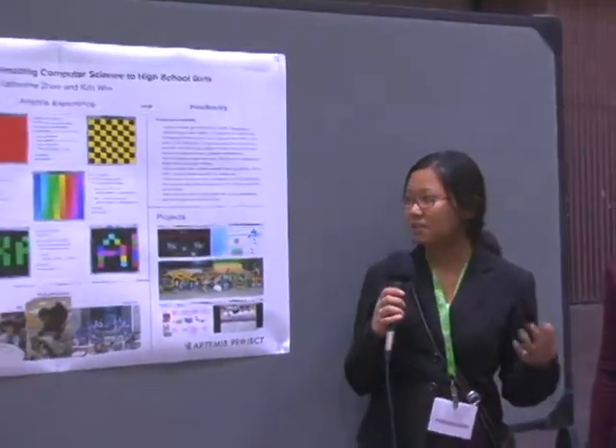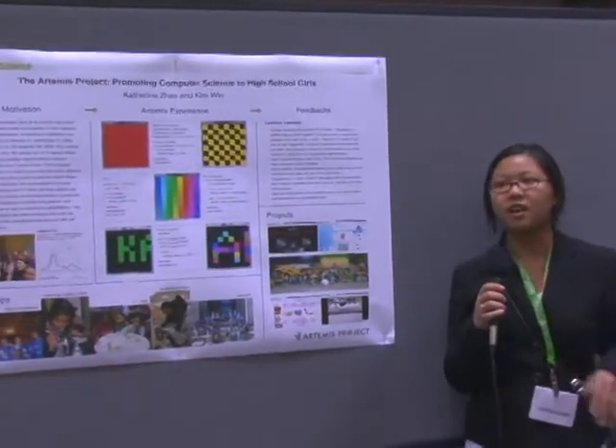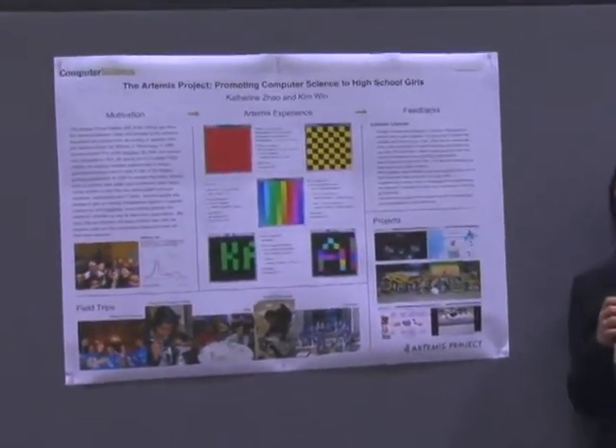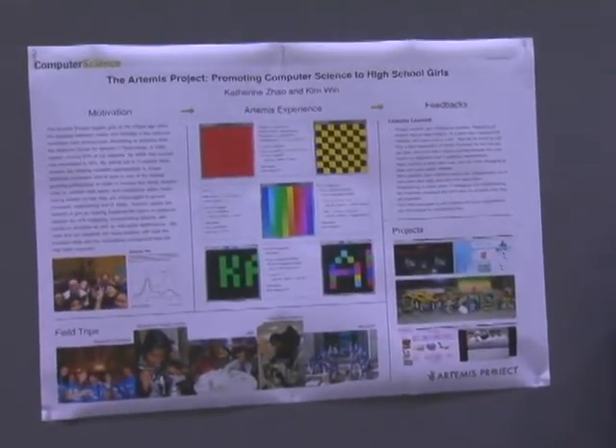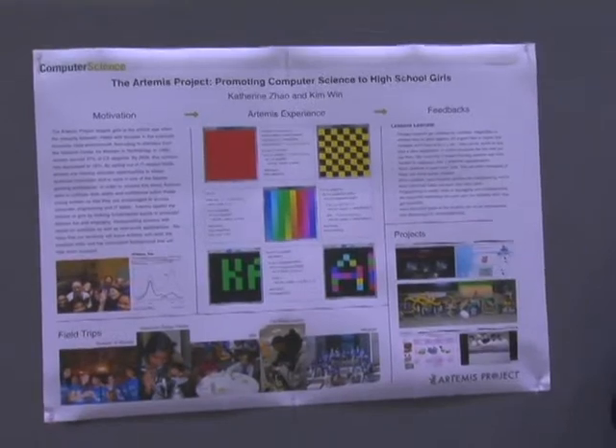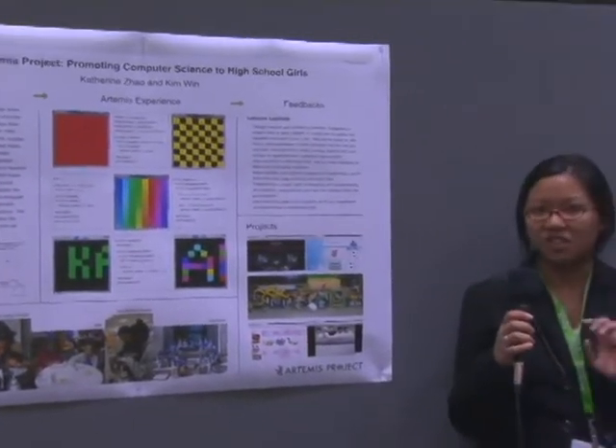As part of our curriculum, we covered a bunch of different computer science topics, such as robotics. We did some projects with the Lego Mindstorms, and we also did some web design. We taught them the basics of HTML and CSS, and we also did some soldering. We did a little kit called the Minipov 3, and what they did was they soldered it together and programmed it to say a little message.